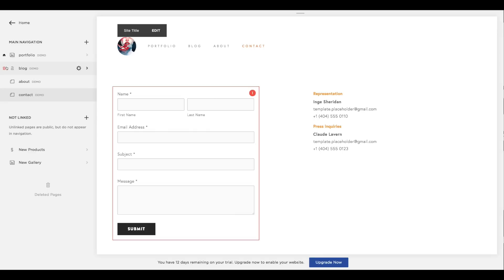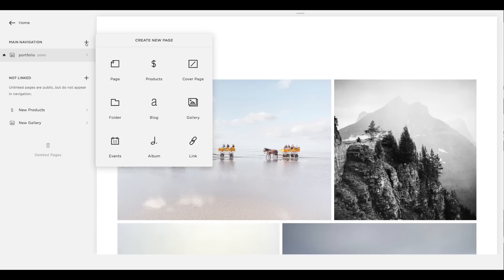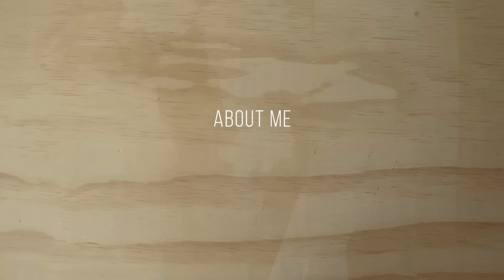Now let's head on over to the pages tab and actually start building our website. At first you'll have all these demo pages so let's get rid of those first. To start adding pages, just click on that little plus button and it'll give you an option of things you can build. For an artist, here are a few things that might be useful: a gallery, an about page, a shop, a contact page, maybe a frequently asked questions or a CV, and your social media links.